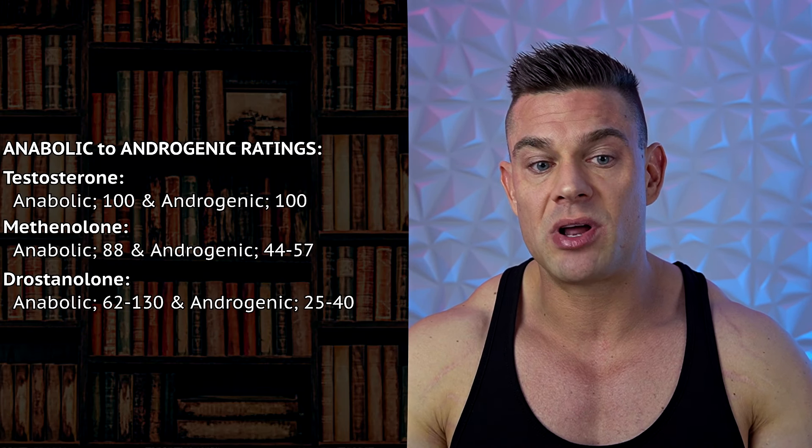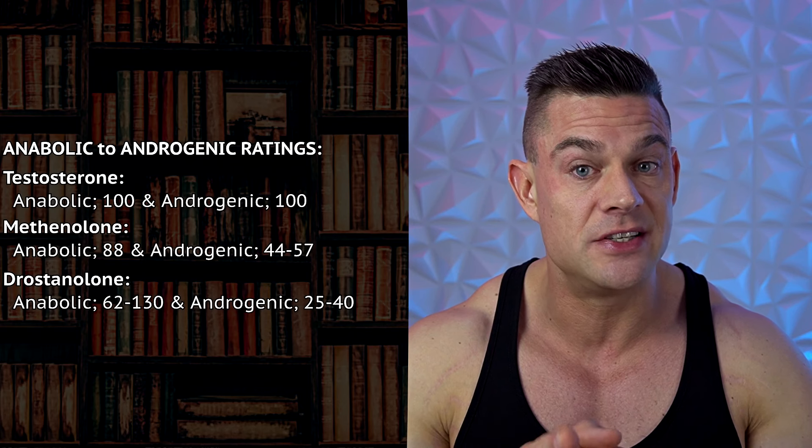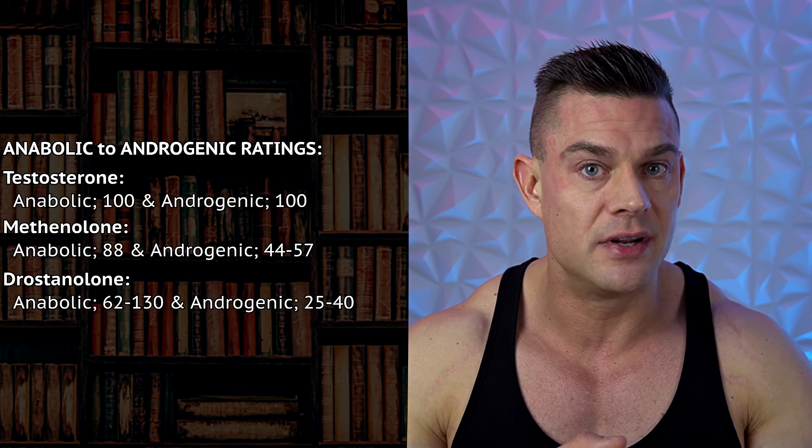When we look at the anabolic-to-androgenic ratings we get a slightly different story compared to the initial medical treatments. Primobolin has an anabolic rating of 88 and an androgenic rating of 44 to 57, while Masteron has an anabolic rating of 62 to 130 — much higher than Primobolin — and an androgenic rating of 25 to 40, which is a little bit lower than Primobolin.